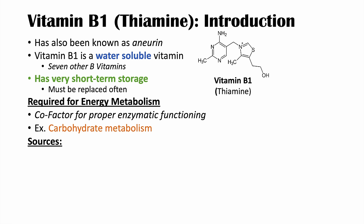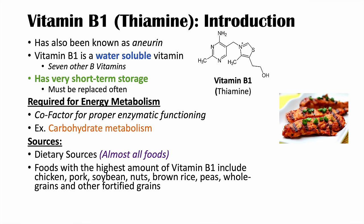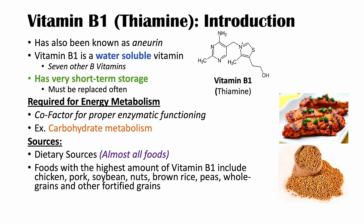Where do we get vitamin B1? Almost all foods contain at least some vitamin B1, but the foods with the highest amounts include chicken, pork, soybean, nuts, brown rice, peas, whole grains, and fortified grains like cereals — some of which have had vitamin B1 added to them.